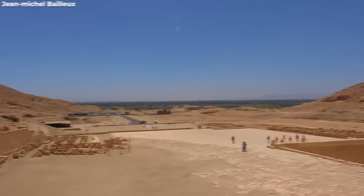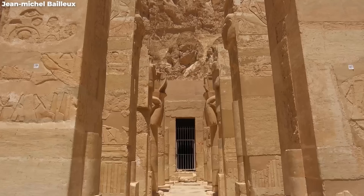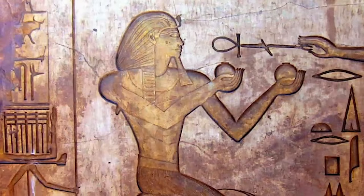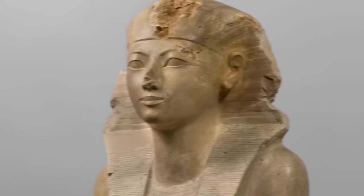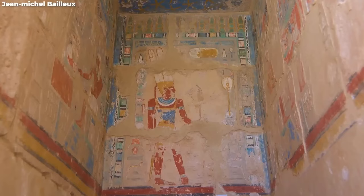Pharaoh Thutmose II and his famous wife Queen Hatshepsut had a relationship that could have been a blockbuster — not your typical fairy tale romance, especially with all the political intrigue swirling around. Tragically, the young pharaoh met his end at just 16. Can you imagine the secrets waiting to be uncovered about this young ruler and the turbulent times he lived in?